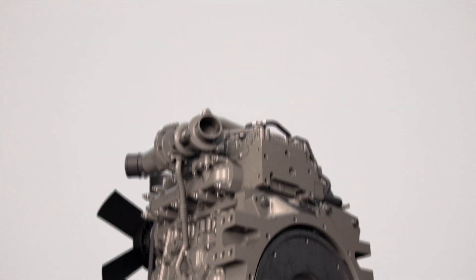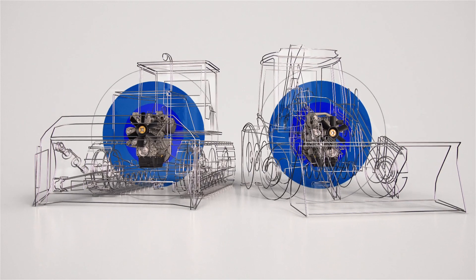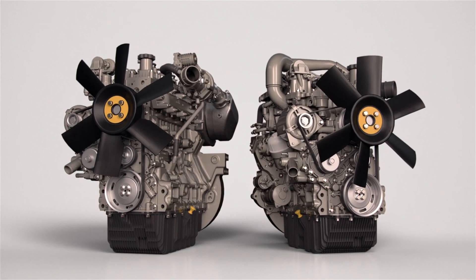It all comes together to make the new Perkins Synchro 2.8 and 3.6 liter engines the perfect powertrain to help you minimize downtime and reduce total cost of ownership — the solution you need to make every second count.